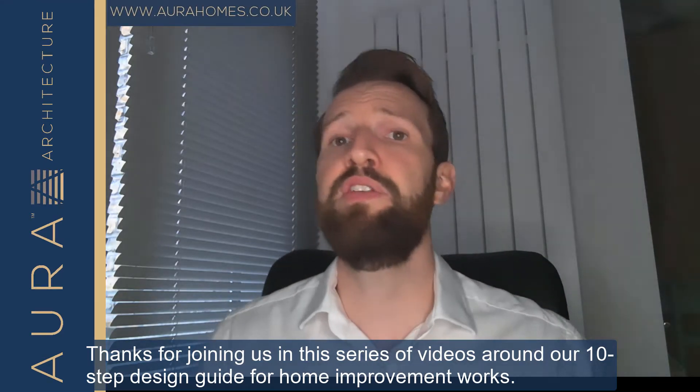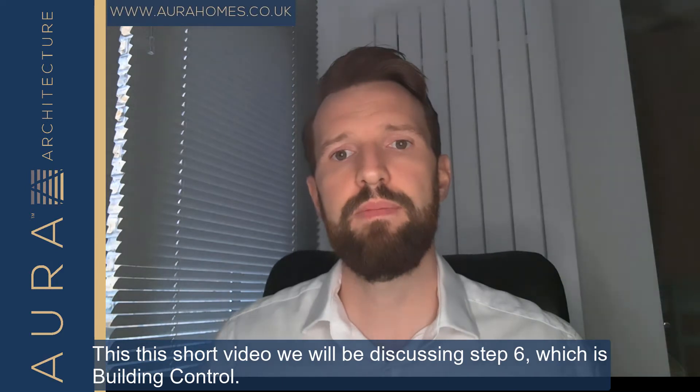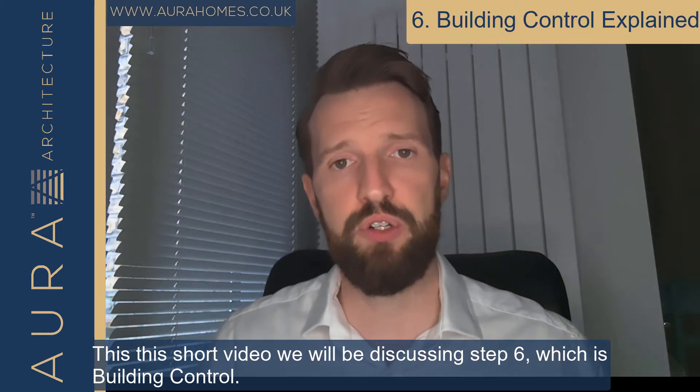Thanks for joining us in this series of videos around our 10-step design guide for home improvement works. In this short video we'll be discussing step 6, which is building control.